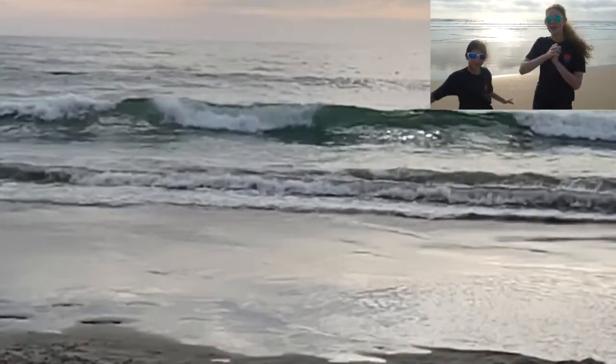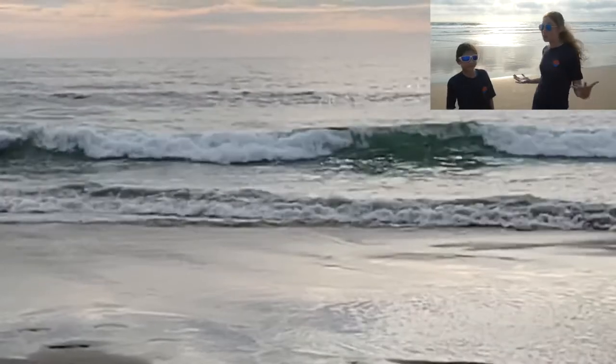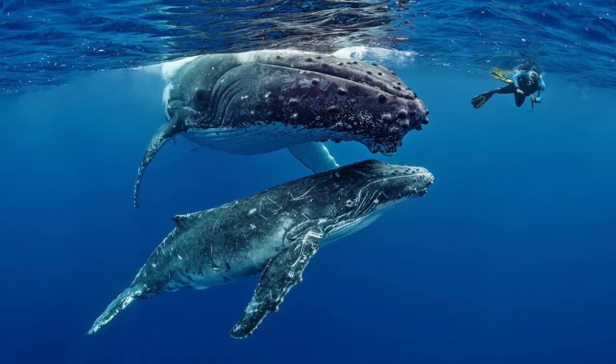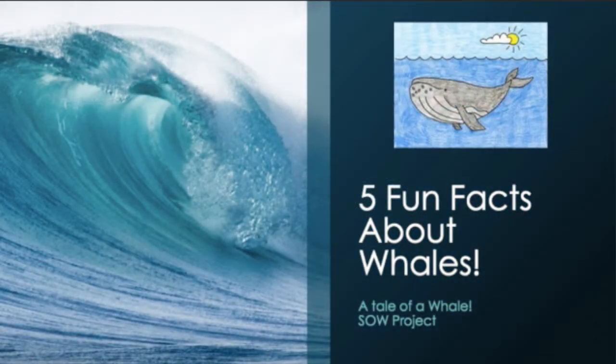Hey guys, it's Lily and Ella, and this is our new series Ocean Watch where we get to learn all about marine life. On this episode of Ocean Watch we're going to be exploring whales. Here are five fun facts about whales that you might not already know.